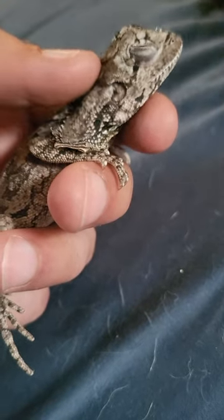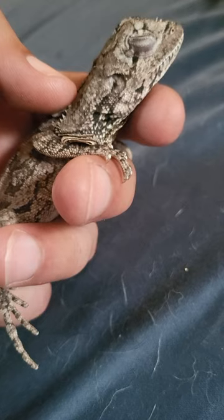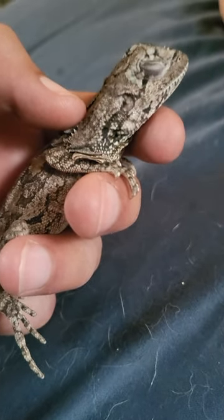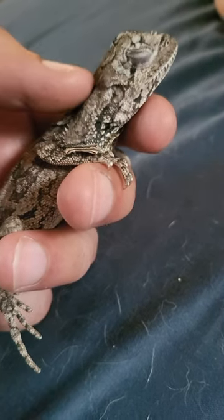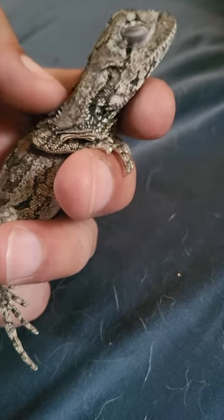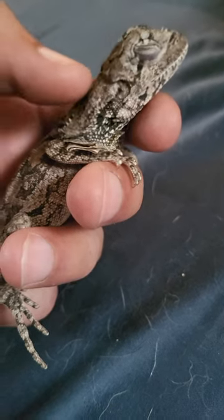And you remember what kind of frill dragon this is? An Indonesian frill dragon. So there's a couple differences between them and the Australian. Indonesian frill dragons stay a bit smaller, and their colors aren't really as pronounced as the Australian frill dragon.